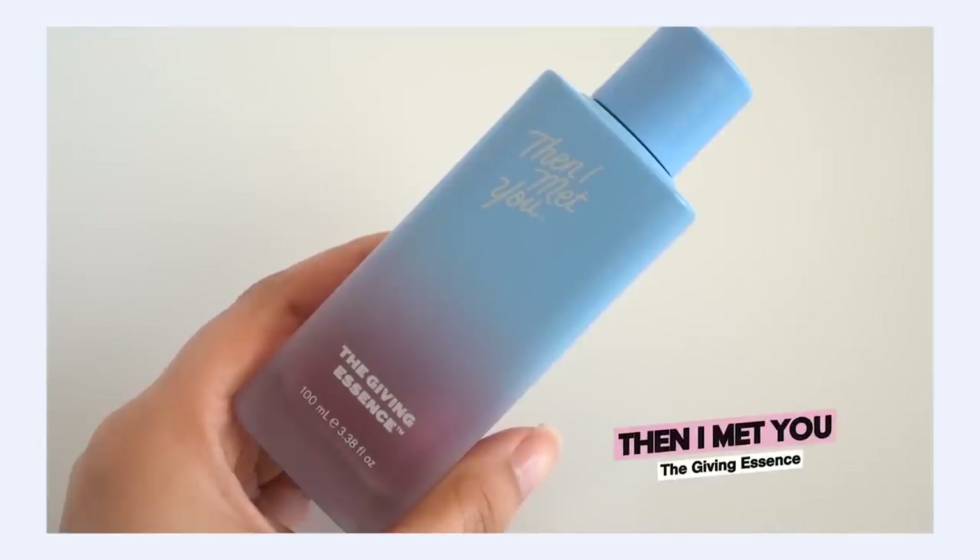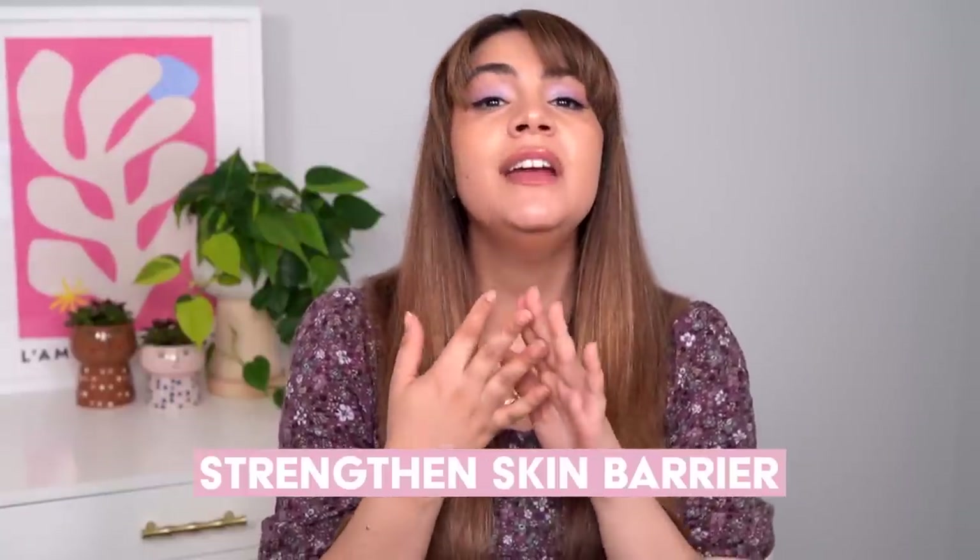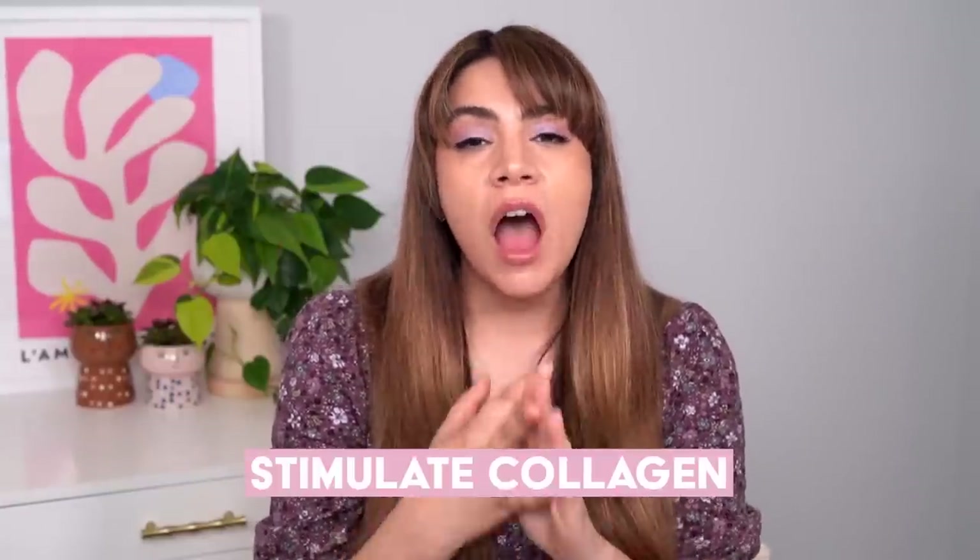The Then I Met You Giving Essence is a great example of a product that can bring toner benefits, hydration, and essence benefits all in one. While technically classified as an essence, there are really great hydrating ingredients in here like polyglutamic acid, which is very similar to hyaluronic acid — it attracts and binds hydration into the skin and brings a little plumping action. Then we have good concentrations of active ingredients: 5% niacinamide, which is the sweet percentage spot. That's the percentage that's going to brighten your skin, strengthen your skin barrier, stimulate collagen, help address well-aging goals, and help with fine lines and wrinkles — three major skincare benefits right there.